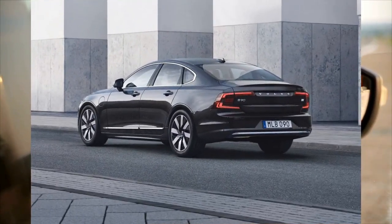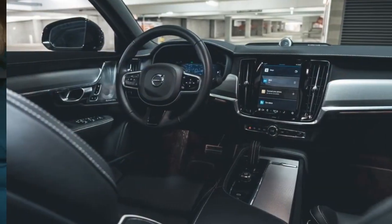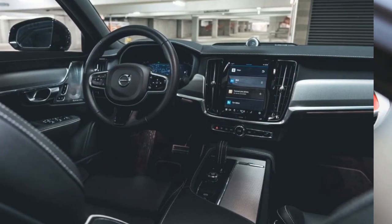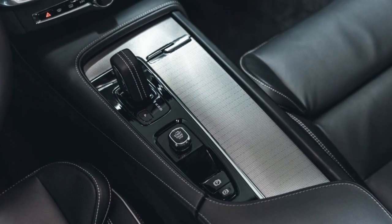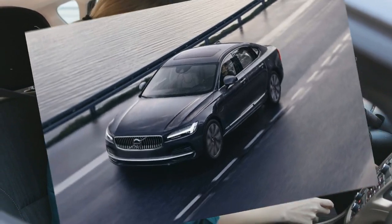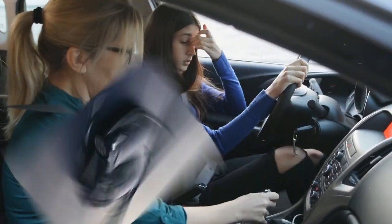Handling is sure-footed, but the trade-off is a ride that hardly feels like terry cloth. Rough stretches of road transmit more vibrations into the cabin than in more softly sprung competitors. The steering has a weighty feel, but it isn't as direct or as precise as it should be, which erodes the S90's perceived athleticism.